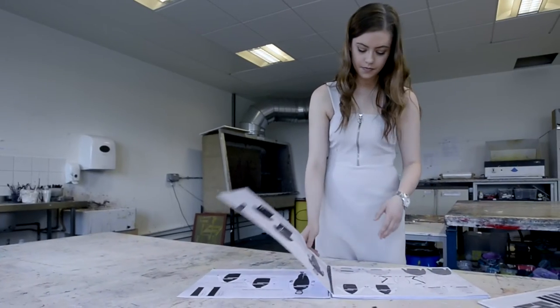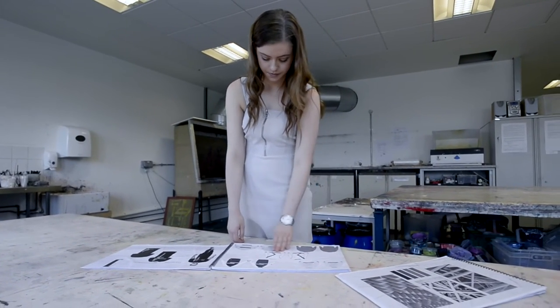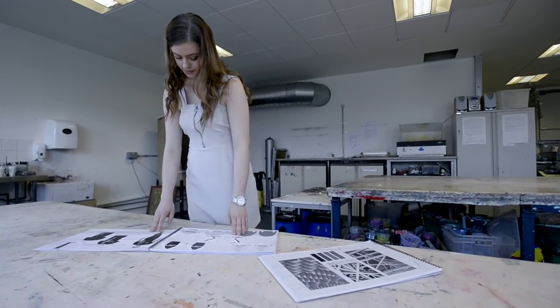My proudest moments have probably been when I won the competition to work at the Alternative Hair Show in October last year. We designed a collection and presented it to a hairdressing company called Alan Edwards, and he chose me and one other girl to produce the collection for the show.